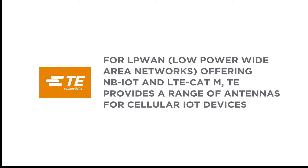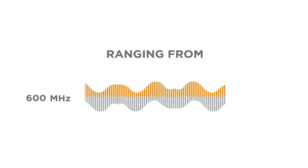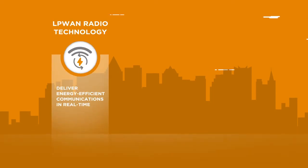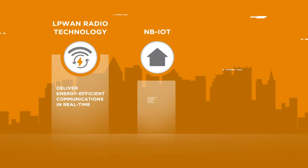For LPWAN networks, offering NB-IoT and LTE-M, TE provides a range of antennas for cellular IoT devices ranging from 600 MHz to 8 GHz. As LPWAN radio technology standards deliver energy-efficient communications in real-time, NB-IoT offers low-cost,